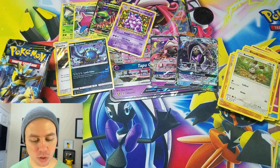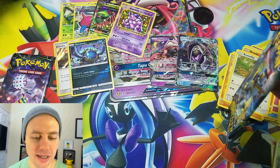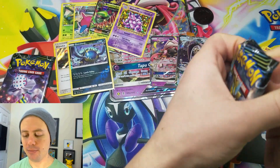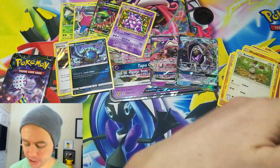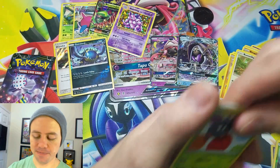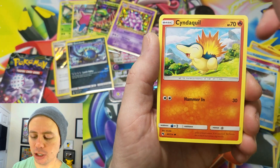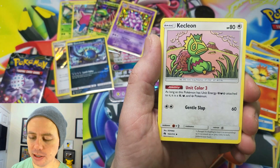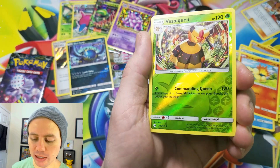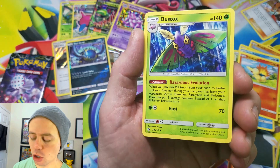On to Lost Thunder. During the making of this video, this is not the latest set — we've already gone ahead on my channel and opened up a bunch of Team Up, which I still have more to open for you guys. Tangela, Alolan Vulpix, Snubbull, Mareanie, Cyndaquil, Darkness Energy, Kecleon, Sightseer, Whitney, Vespiquen Reverse Holo — that's an uncommon Vespiquen — and a Dustox Rare.